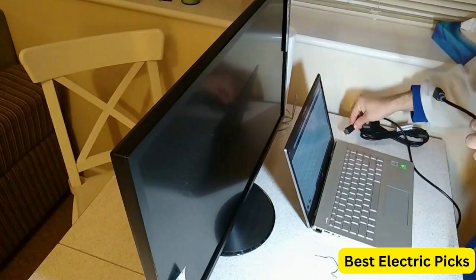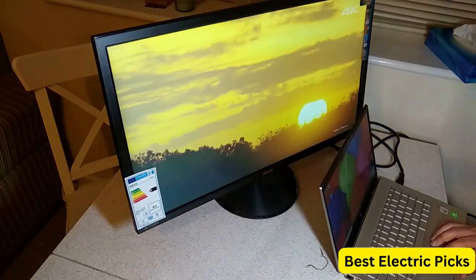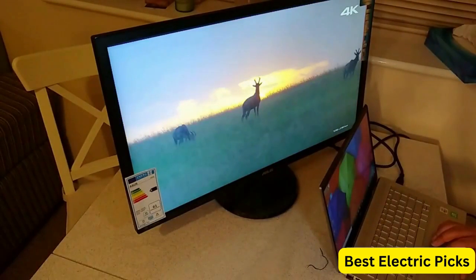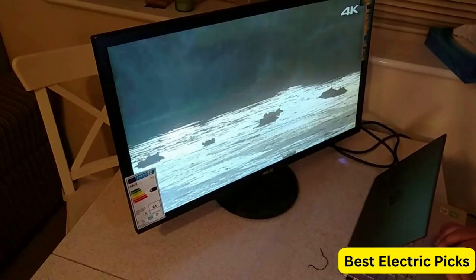In addition, the ASUS VP28UQG is equipped with eye care technology, which reduces eye strain and fatigue during long gaming or work sessions. This technology includes a flicker-free backlight and a blue light filter that reduces harmful blue light emissions.